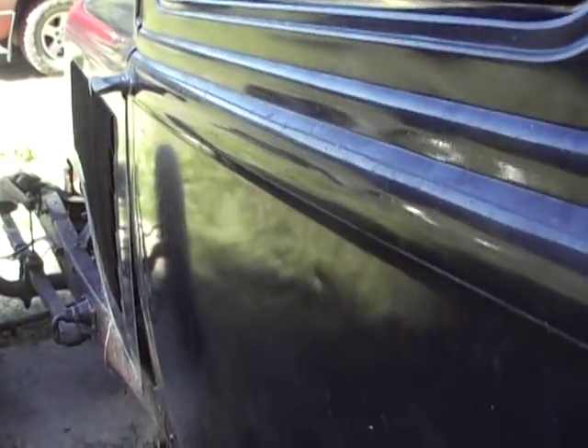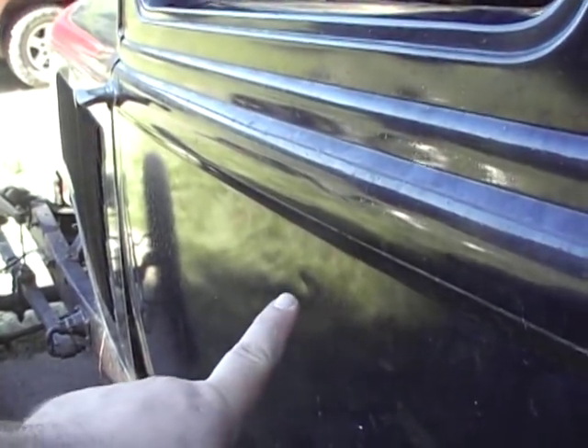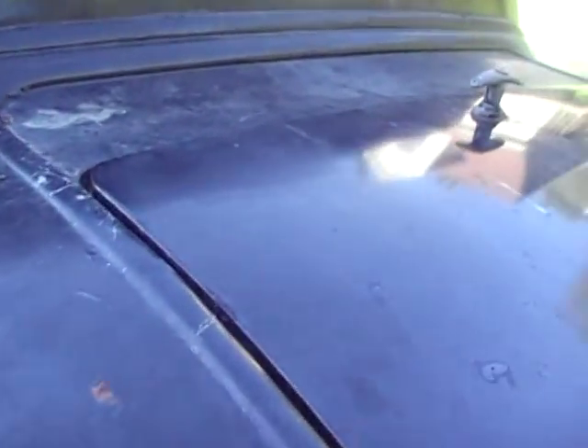There are some minor dings. If you look down the side here, you can see one right here — it's pretty small, nothing really to worry about too much. It needs new paint.